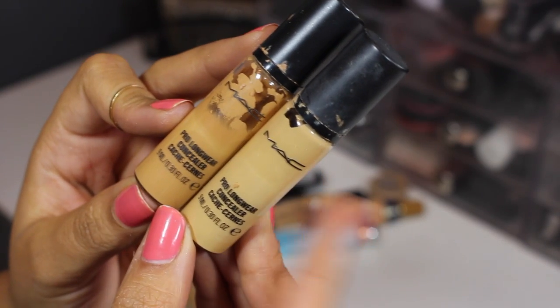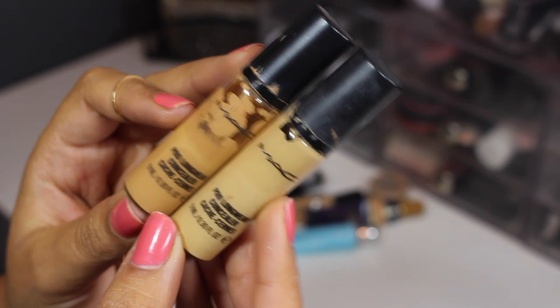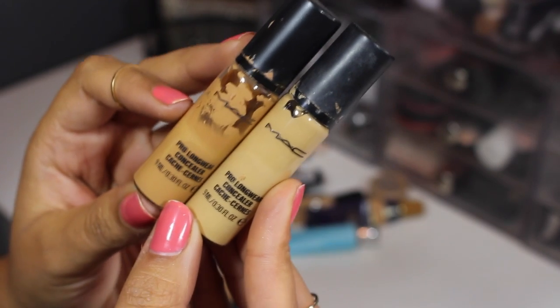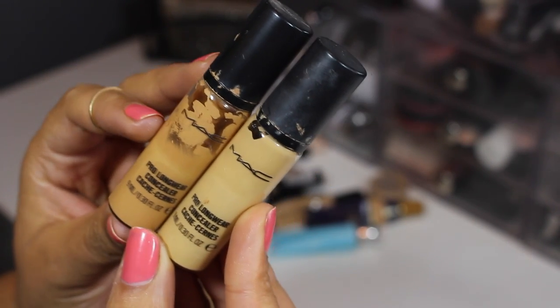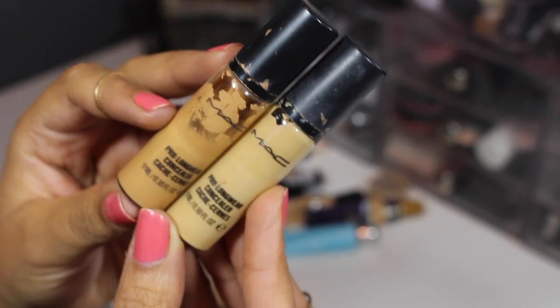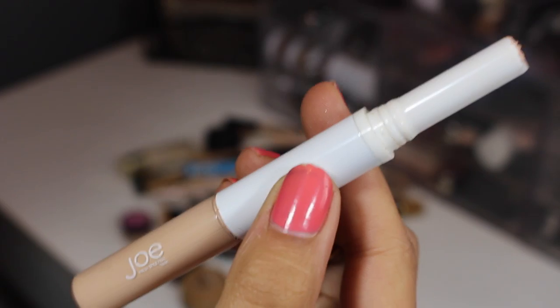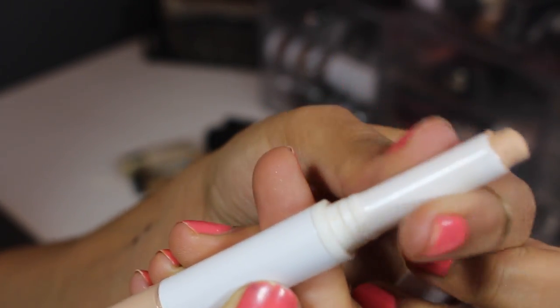These are the MAC Pro Longwear concealers in NC30 and NC42. I should have gotten NC35 for my under eye — NC30 is a little bit too light — but I do really like it. NC42 is for covering up blemishes. These are really great full-coverage concealers; the only thing that's annoying is the packaging, but I really like them.